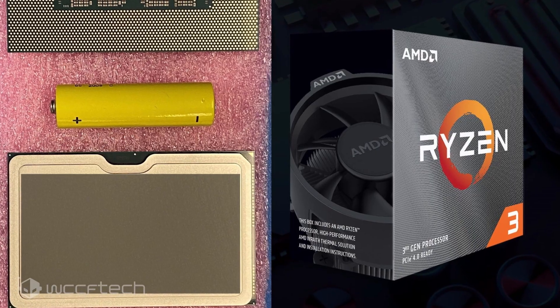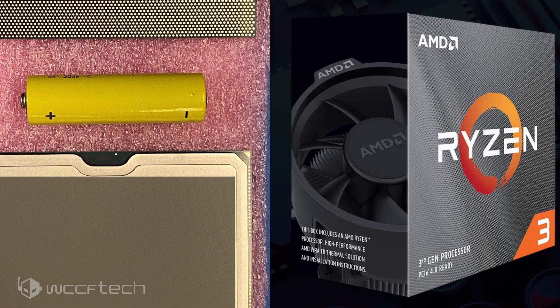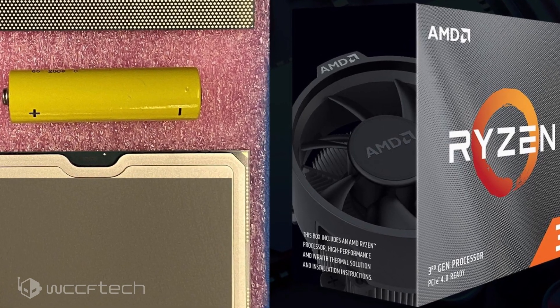Ponte Vecchio is slated to arrive in 2021 and will be built on the 7nm process. For more on this and other news, follow the link in the description, and make sure you're subscribed and hit the notification bell so we don't miss you in the next one.